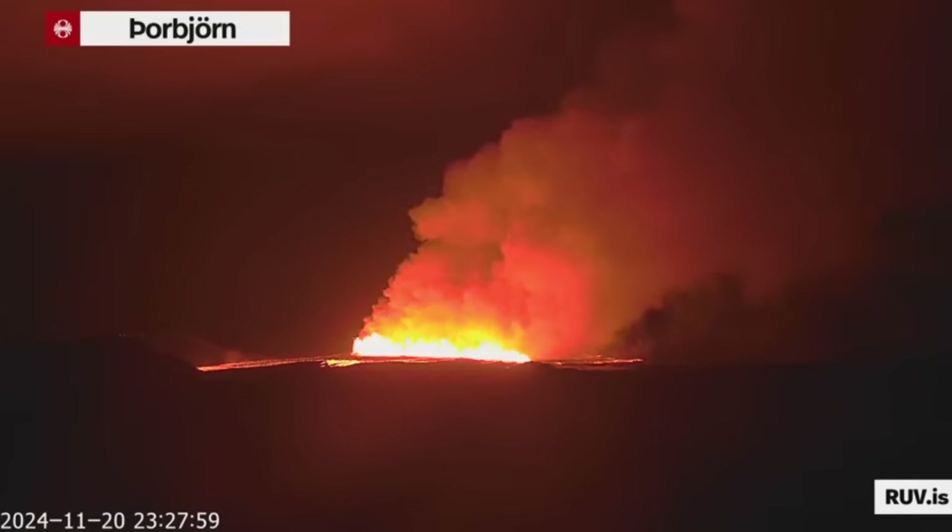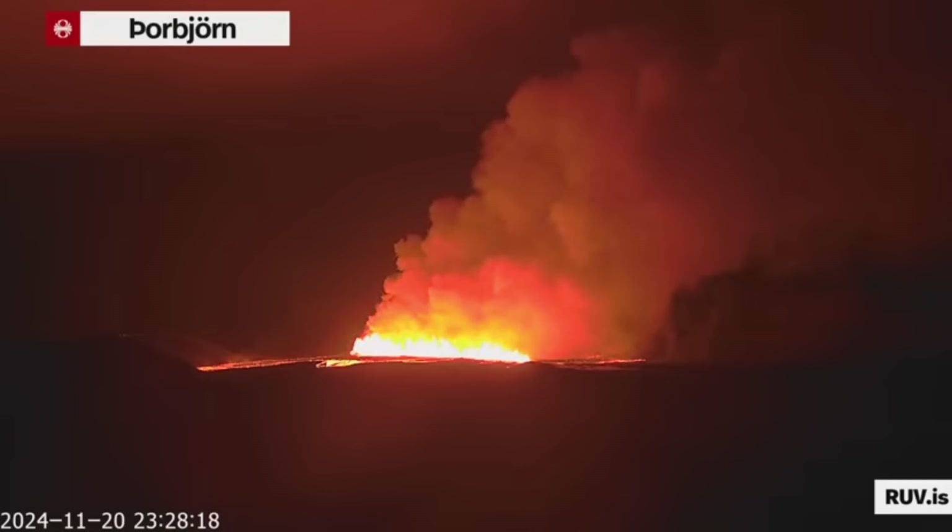Right now we know it's next to Storos Kokvetli mountain, very close to the same location where it started the last time. As you know, on the 22nd of August the fissure expanded further north and then the activity continued in the northern part of the fissure. I would expect a similar scenario now.